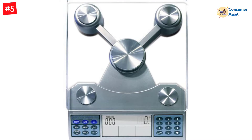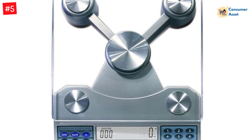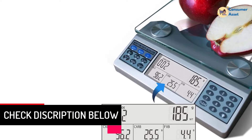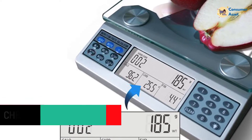The Eat Smart Digital Nutrition Food Scale is a precision nutrition tool that makes it easy to track your food intake for weight loss, gain, or maintenance. You can calculate calories, carbs, fiber, sodium, fats, and vitamin K, among other things, by just inputting the information of the meal you are eating.